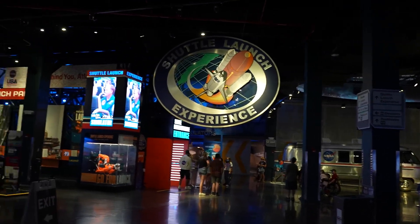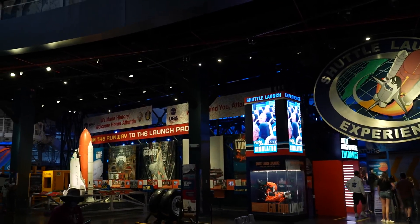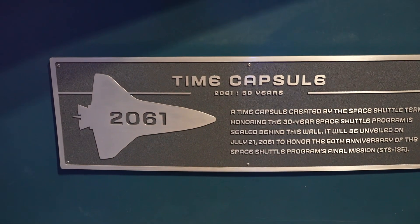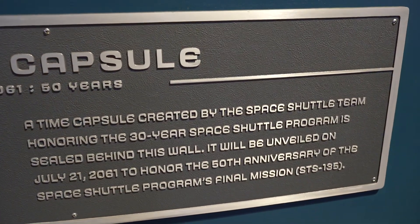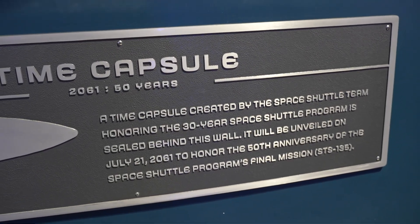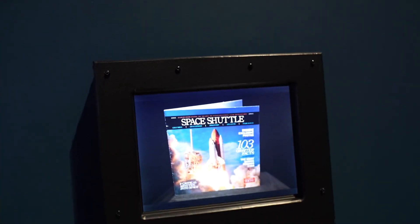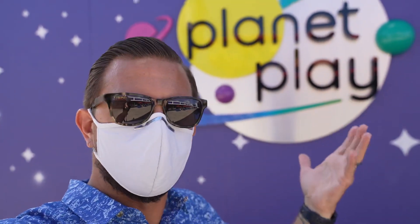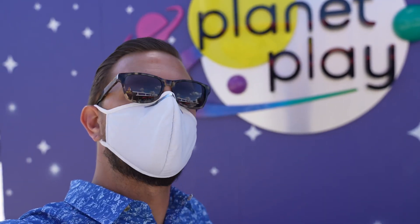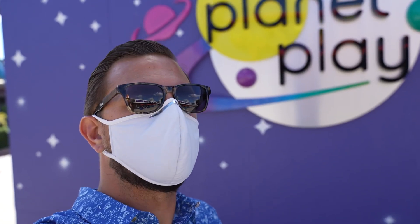There is so much more to see here but we are running out of time for the day. In 2061 they're going to open up a time capsule put in here by the space shuttle team honoring the 30-year space shuttle program — sealed behind the wall. There's also an area here called Planet Play, which is a three-story playground for kids 3 to 12, a toddler area for kids 0 to 3, and an adult bar lounge area with beer and wine. Jackson's not here with us today so we'll check that out next time. Now let's find the pumpkin eclair and the gift shop.